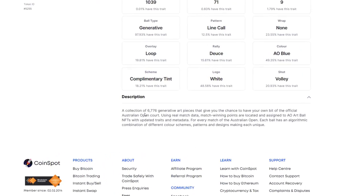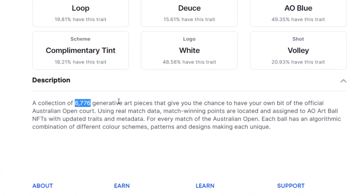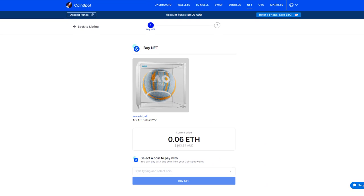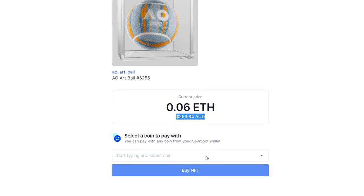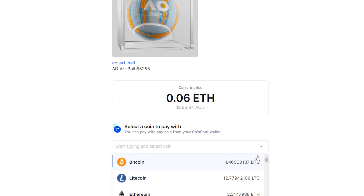We can scroll down and see a bit of a description here. The main thing that I'm looking at is that there are 6,776 generative art pieces in this art collection from the Australian Open court. I'm just going to buy it now by simply pressing buy now. Here we can see this picture of a ball. I know it sounds terrible when you say it that way — it's just a picture that I'm about to spend $263 on. But this is the world of NFTs, and as you know, there are way more expensive NFTs than $263 Australian dollars.